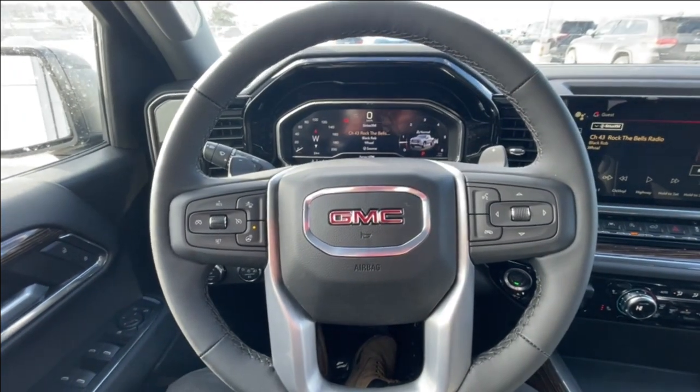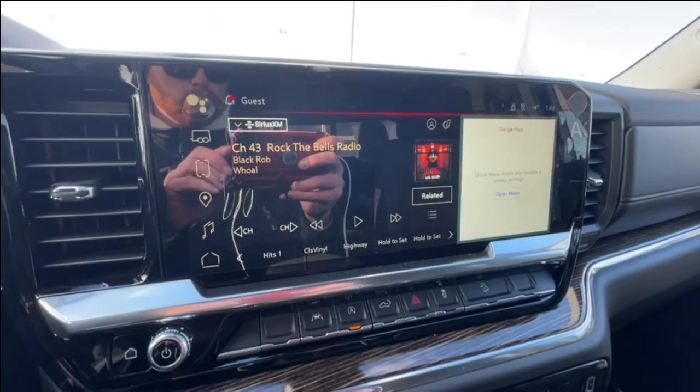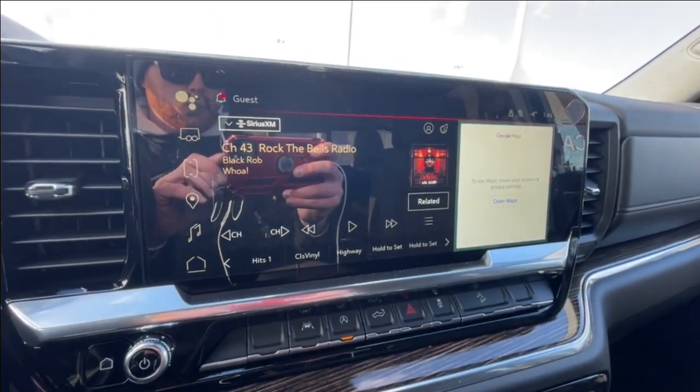Leather-wrapped heated steering wheel with paddle shifters, full digital gauge cluster, and a 13.4-inch touchscreen complete with Android Auto, Apple CarPlay, and Navigation.